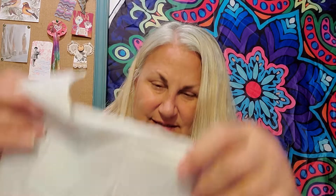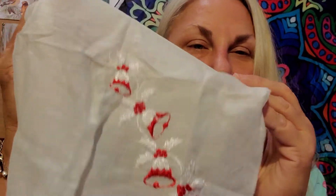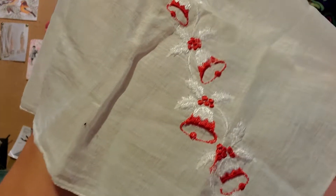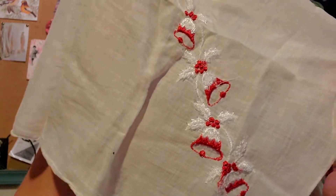And then this one has bells — jingle bells. Not a lot, it's very simple, but somebody hand-stitched that. I'm pretty sure somebody hand-stitched this one too. It just needs to be trimmed up a little, but look how pretty it is.